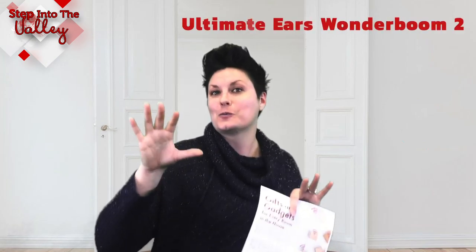In the bathroom — how many of you sing in the shower? I think I would sing a lot better in the shower if I could hear the music, because I'm a little tone-deaf when it comes to singing. So there's this thing called the Ultimate Ears Wonder Boom, and that is a waterproof speaker you can use while you're taking a shower.